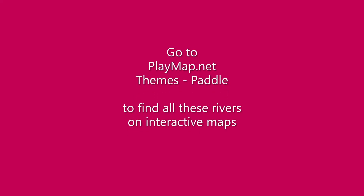You can get all these river maps on PlayMap.net. Go to the Themes button and hit the paddle icon.